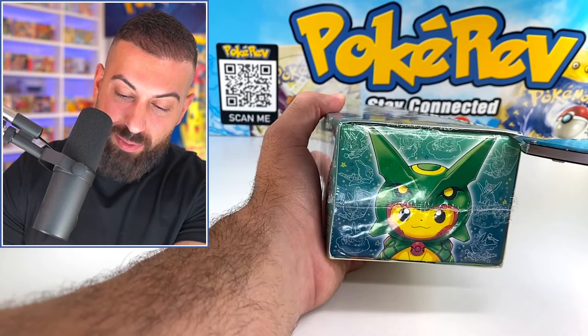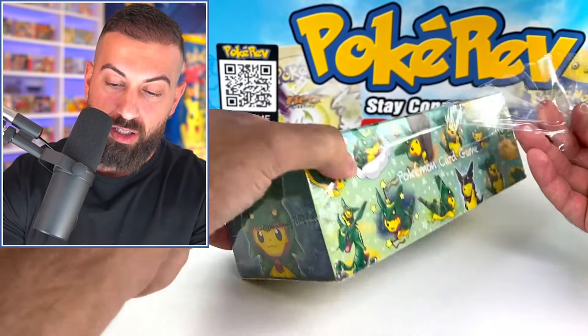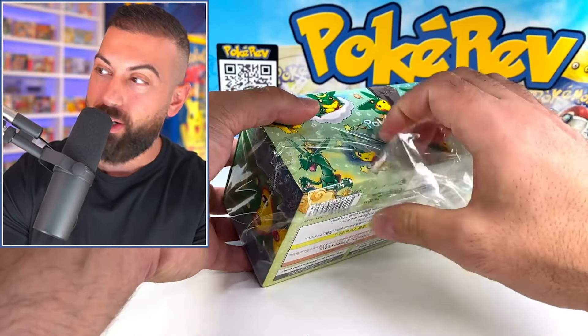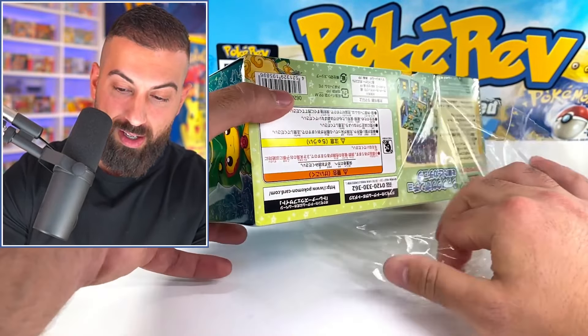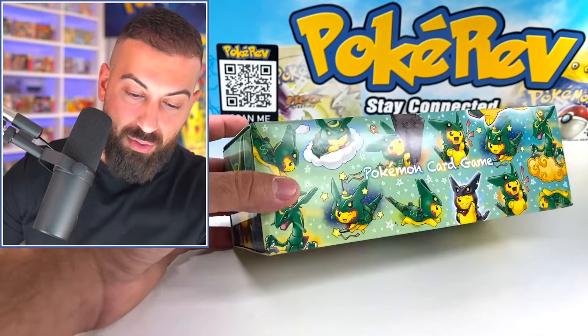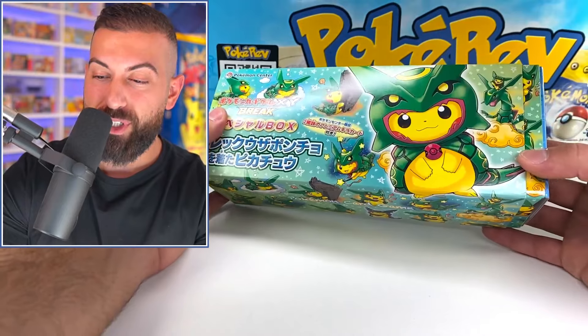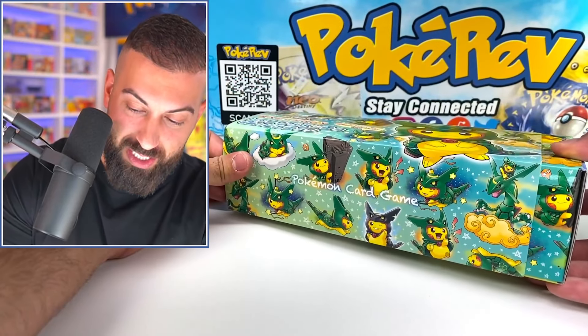I have to be careful cutting this because even the outside box itself is collectible. I cannot believe I'm ripping this open. Just had to check we were still recording, but here we go — the wrap is off. For the first time ever, opening up one of these products.